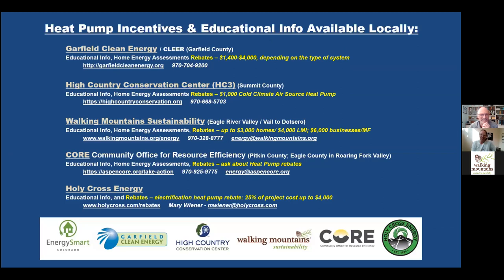Thanks everybody for joining us. Dave, we'll see you next week to talk about furnaces and how you can replace those with heat pumps — same time, Tuesday next week. You can sign up on the Walking Mountain website under the calendar events. Thank you everybody.